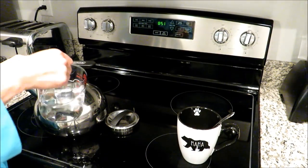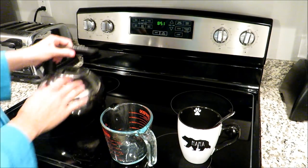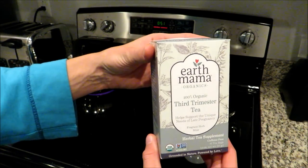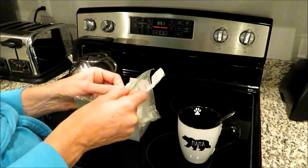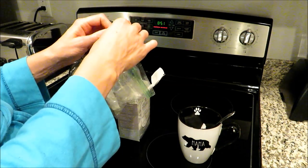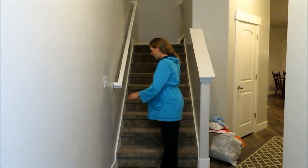Before I begin the third exercise circuit, I like to start preparing some third trimester tea. I like the Earth Mama Angel Baby third trimester tea — it has red raspberry leaves and a bunch of other stuff to help tone your uterus and prepare your body for labor. While my water is boiling and that's all getting ready, I go over to the stairs and start the third circuit.